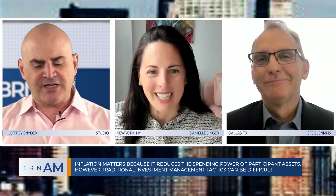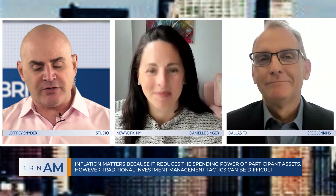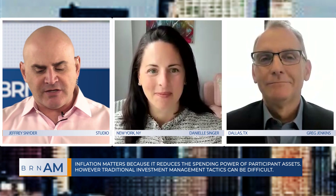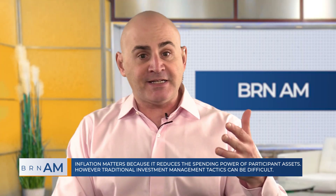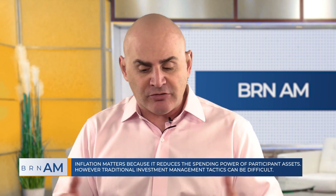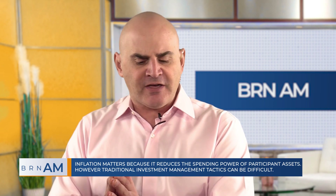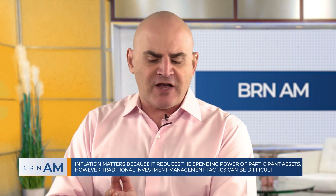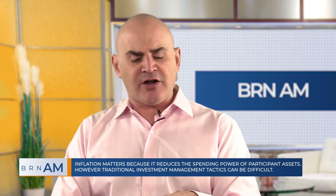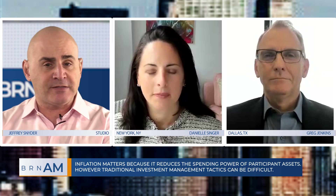Danielle, Greg, great to see you. Thanks so much for joining us on the program this morning. Greg, I want to start with you because inflation is a hot topic. Plan sponsors, participants, they're concerned. What are some of the traditional methods by which long-term investors, especially retirees, have used to try to mitigate the effects of inflation in their retirement plans?